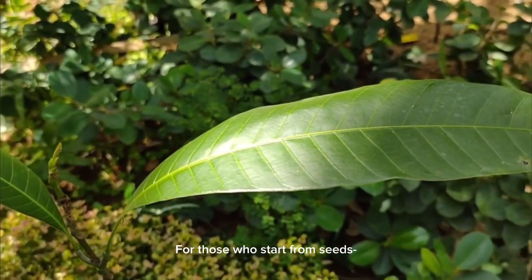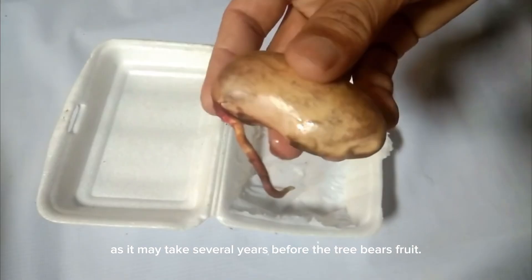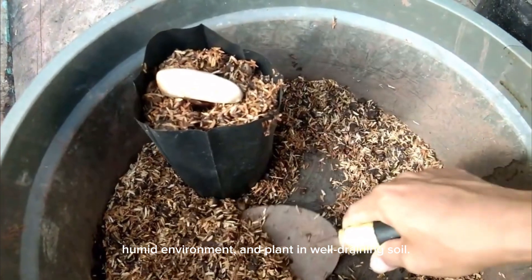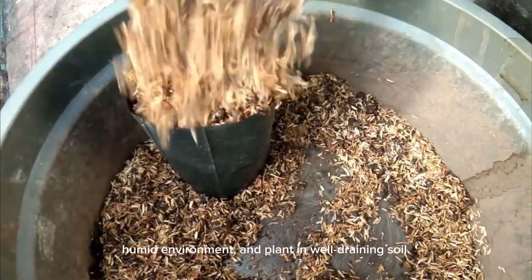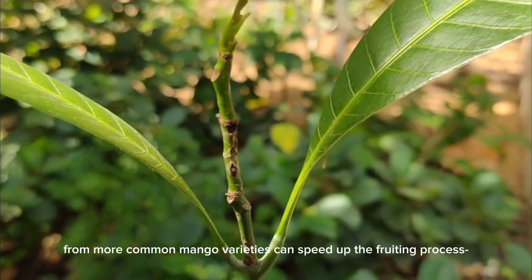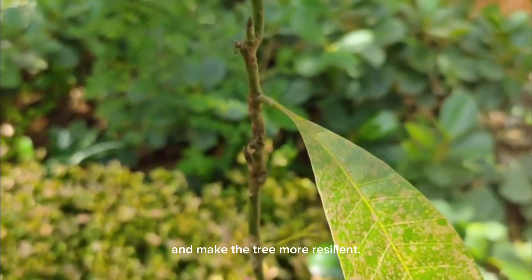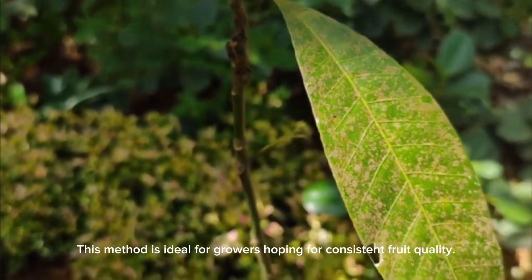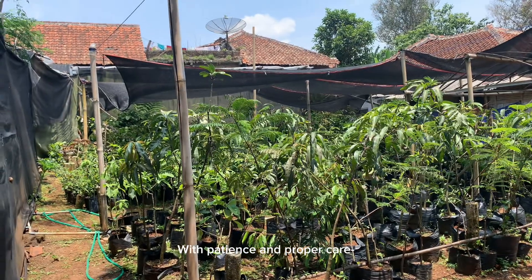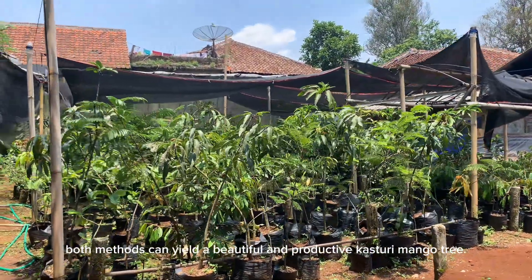For those who start from seeds, be prepared for a long wait, as it may take several years before the tree bears fruit. Germinate seeds in a warm, humid environment and plant in well-draining soil. Grafting young casturi shoots onto rootstock from more common mango varieties can speed up the fruiting process and make the tree more resilient. This method is ideal for growers hoping for consistent fruit quality. With patience and proper care, both methods can yield a beautiful and productive casturi mango tree.